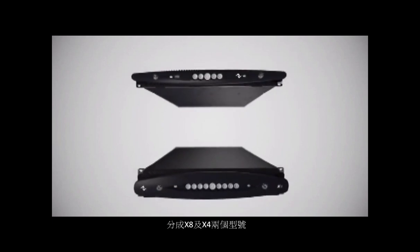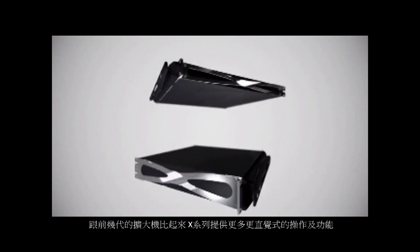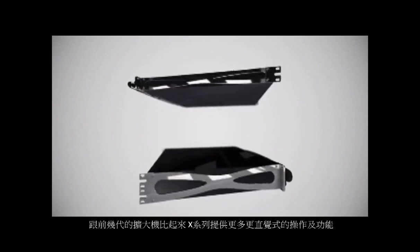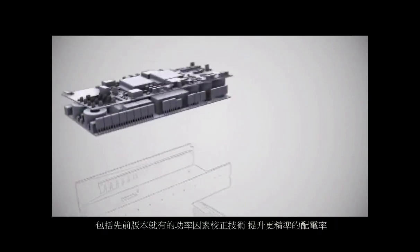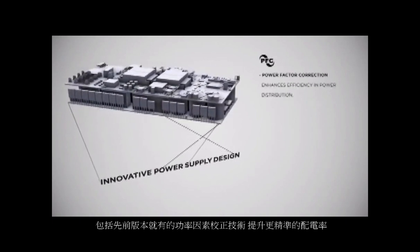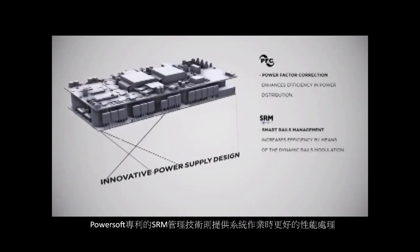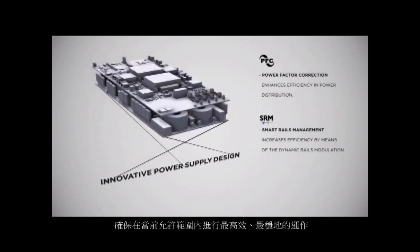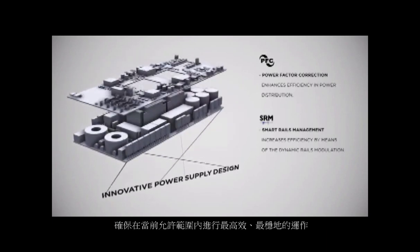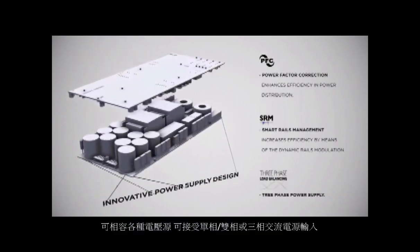The X8 and X4 will be the components that belong to this family and will include some very innovative features with respect to previous generations. These include power factor correction with improved performance, smart rail management on the power supply for further improved efficiency, lower idle consumption during operation, and three-phase power supply capability.